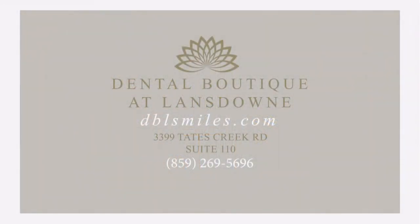And where do people need to go for more information? Our website is a great place to start. Well, Dr. Lyon, thank you so much for having us today. Thank you, Lisa.